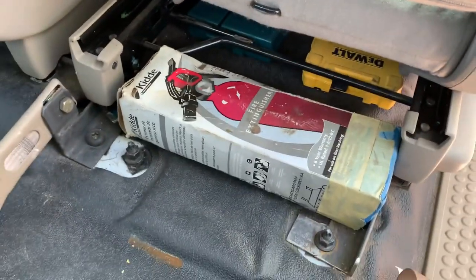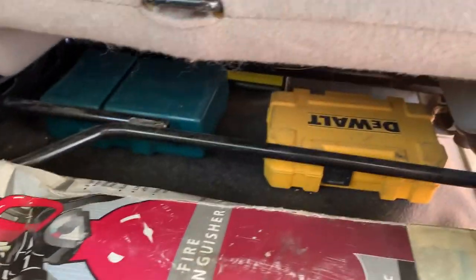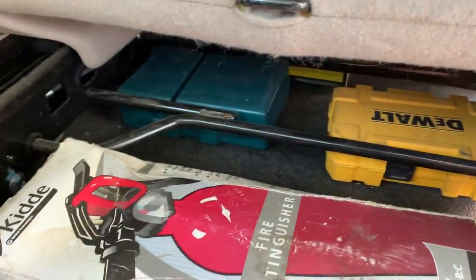The rear seats have been removed to make room for all my tool bags. I try to make use of all available space, such as the underside of the seats. I have a fire extinguisher for emergencies, which thankfully I've never had to use.